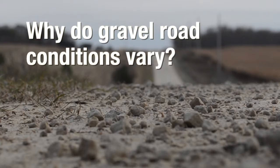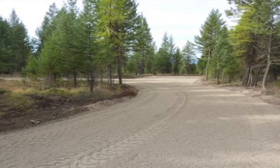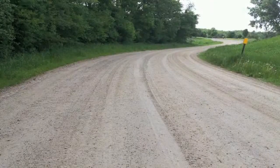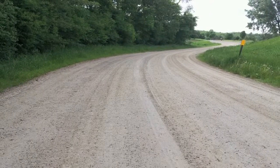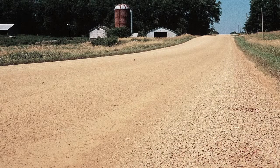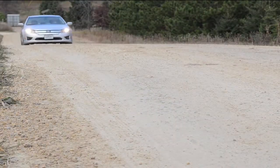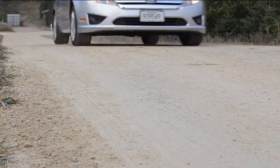Why do gravel road conditions vary? The condition of a gravel road depends on a lot of factors. Those factors include the types of local soils beneath the road, topography, weather and climate, the available materials used to construct the road, the way the road was constructed, traffic, and maintenance practices.